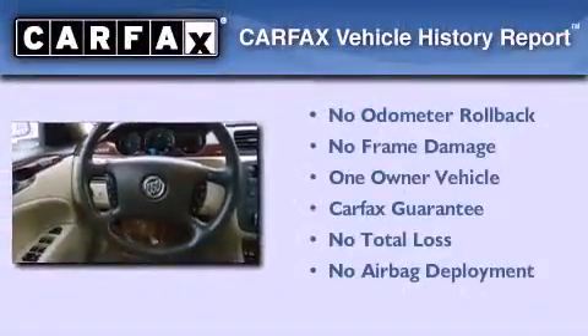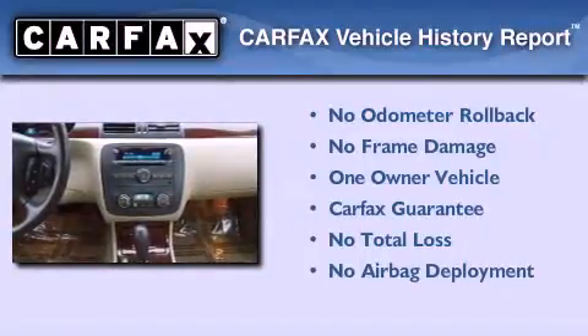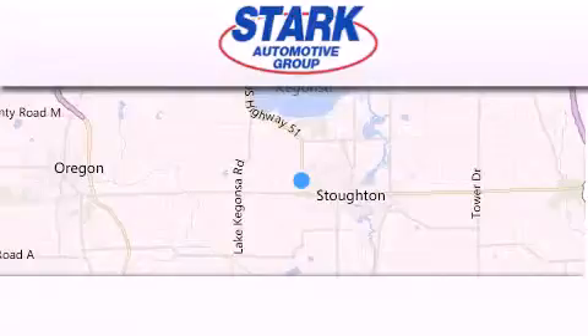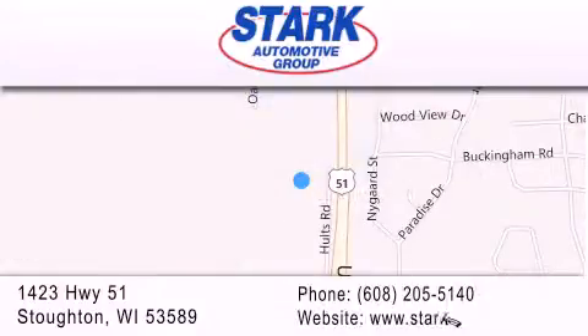This Buick has had only one owner and it qualifies for the Carfax buyback guarantee. Contact us today to arrange your test drive. Stark Automotive is located at 1423 Highway 51 in Stauffton. Our goal is to exceed all of your expectations to ensure that you'll return for future visits.